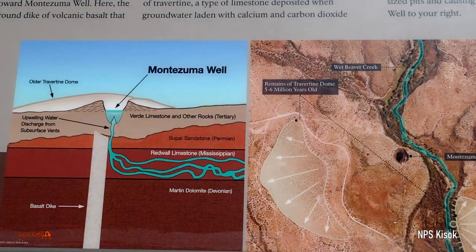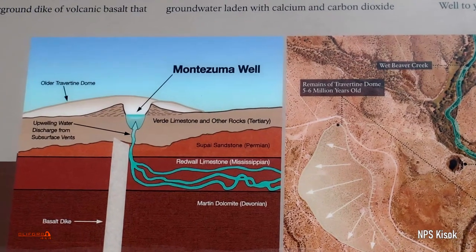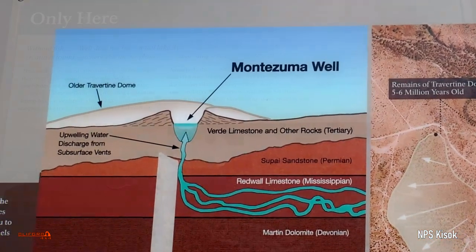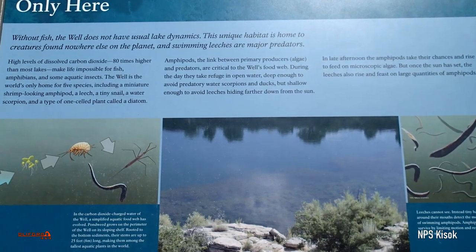The well's water source is unique. Water collected as late as 13,000 years ago made it to a permeable layer of limestone, the course of which was eventually dammed by a volcanic basalt dike, which forces the water back to the surface. Because of its origins, the water is full of CO2 and fish cannot survive.